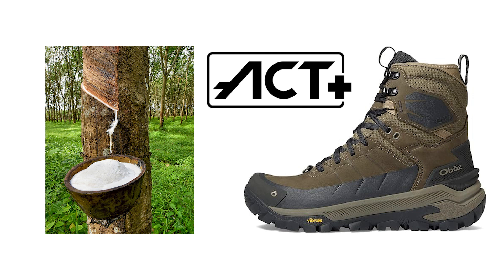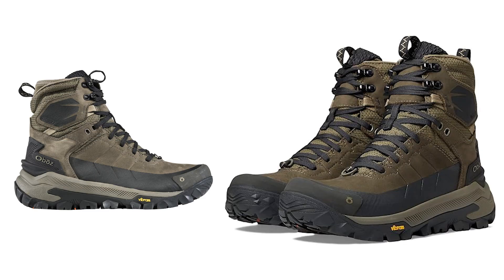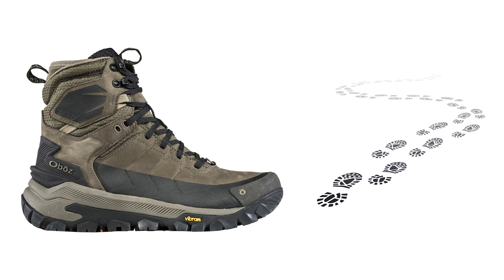The Act Plus rubberized EVA midsole is another highlight, adapting effortlessly to varying terrains, ensuring comfort and stability with each step.